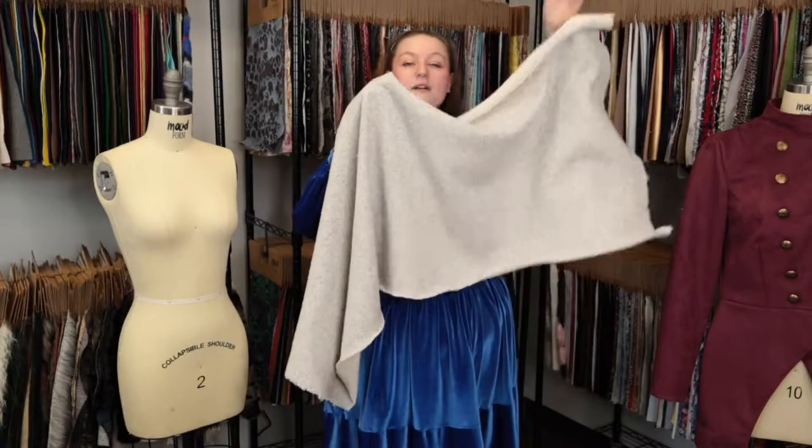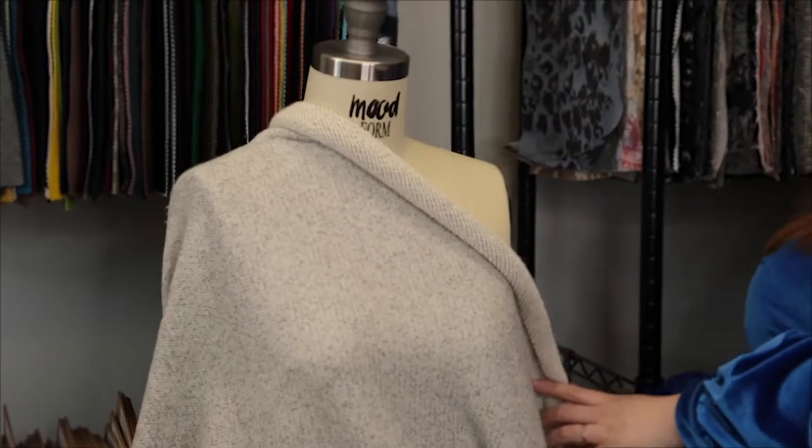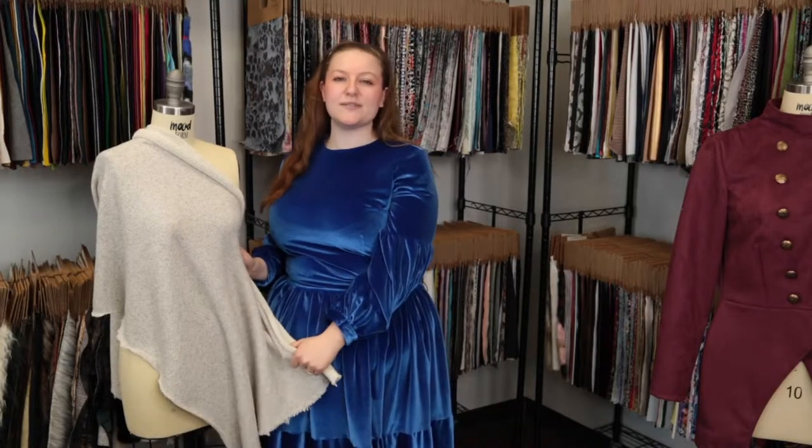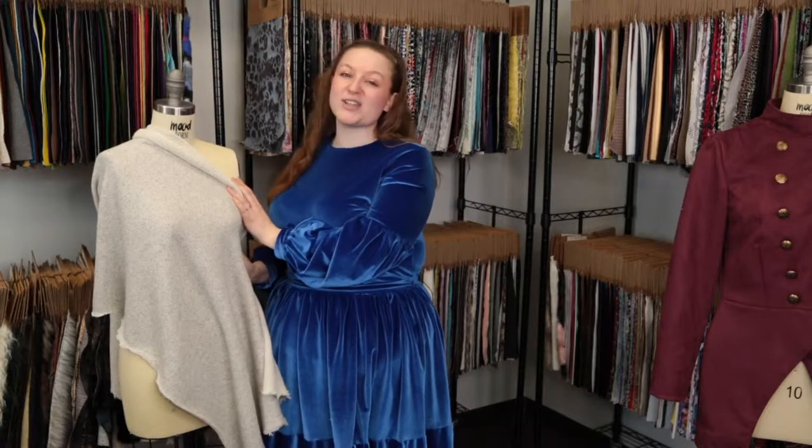This product has a heavy fluid drape and it's so unbelievably comfy. I think it would be perfect for a Yeezy style sweater dress with short sleeves paired with heeled sneakers, perfect for heading to the gym or going out to lunch.